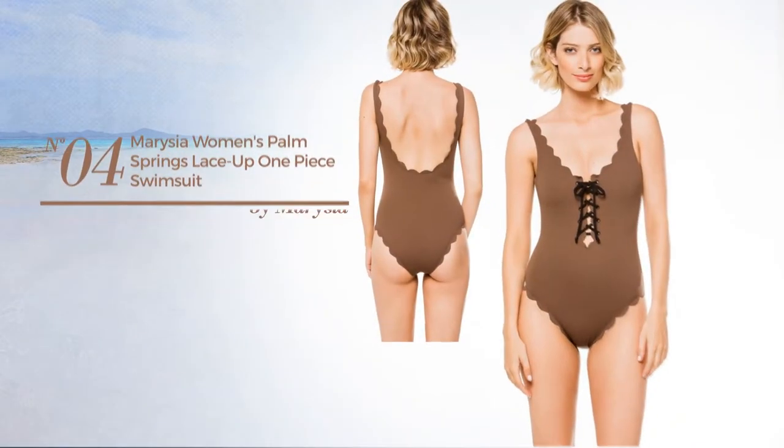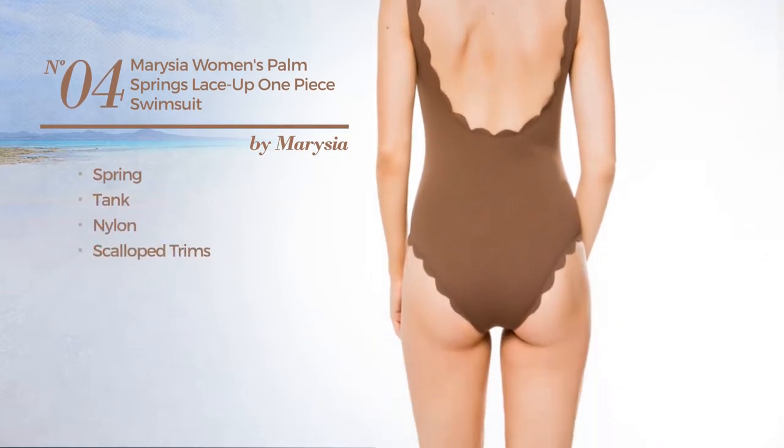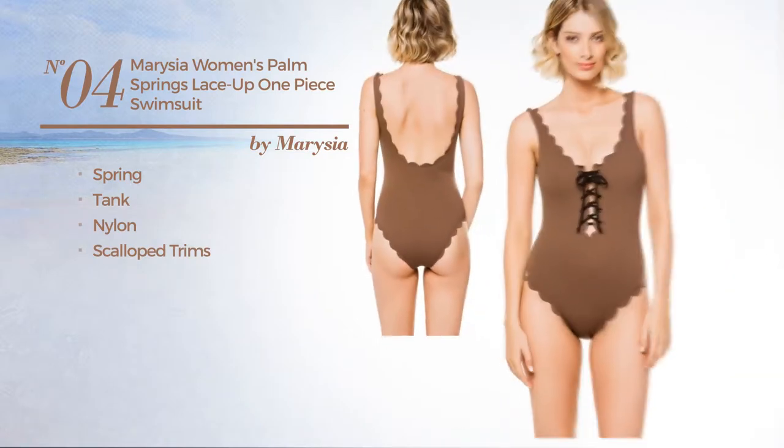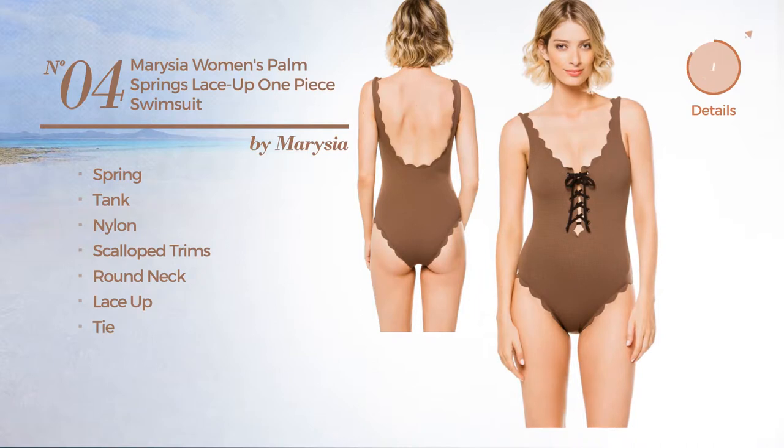Number four: a spring tank swimsuit crafted from nylon, styled with scalloped trims. This swimsuit includes a round neck, lace-up, and tie. Available in two more colors.